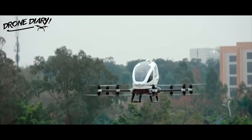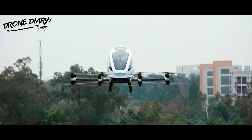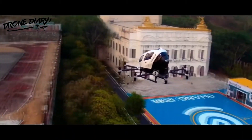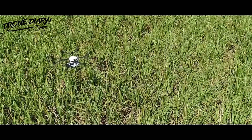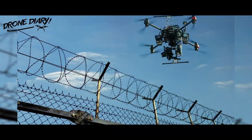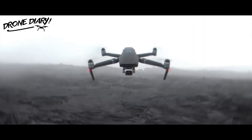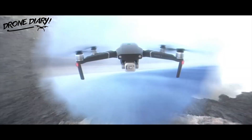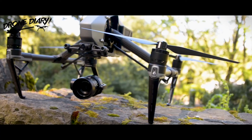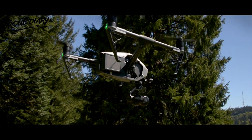As drone tech continues to expand, we'll see both enterprise and consumer-level drones become more advanced, more intelligent, and more enjoyable to use. Here at Drone Nerds, we serve customers across various sectors, including agriculture, construction, government, insurance, mining, security, public safety, inspection, and more. Our drones are some of the most advanced on the market, and we love seeing how our customers put them to use. While drones have a long way to go and the technology will continue to evolve at a rapid rate, we're excited by how far they've come and what the future promises for our industry.